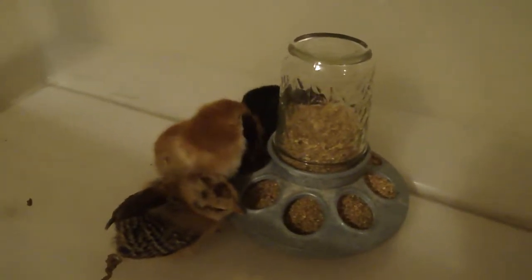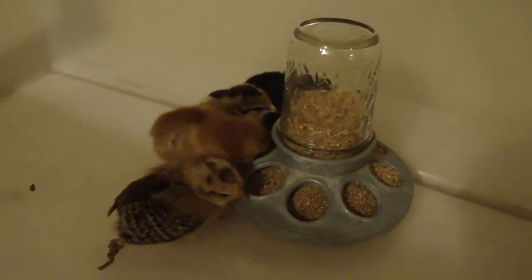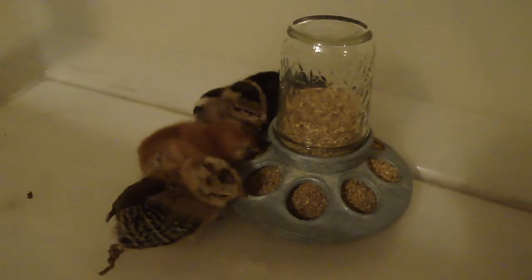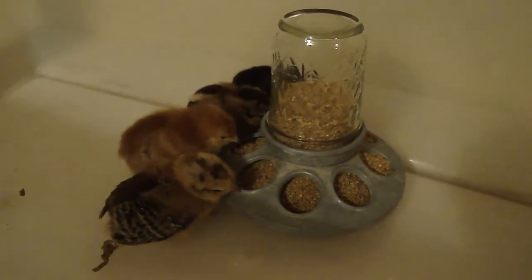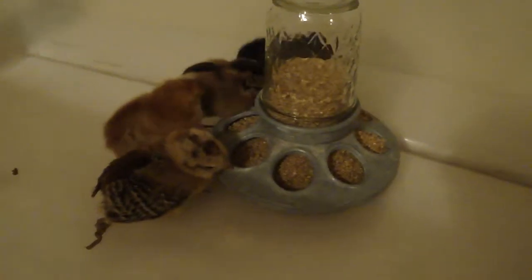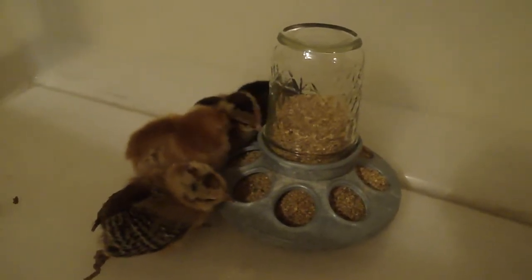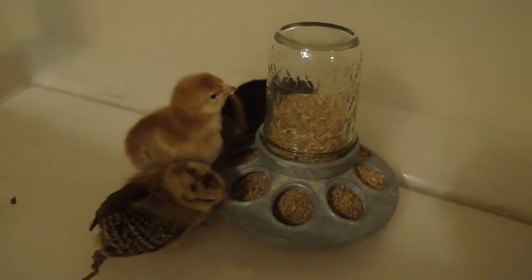We have our new additions to the coop. Yippee! Happy Valentine's Day. We believe they were hatched today — we'll find that out tomorrow for sure. Okay, have a nice evening. We're set with more chickens. Awesome.